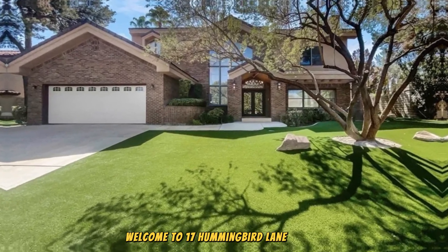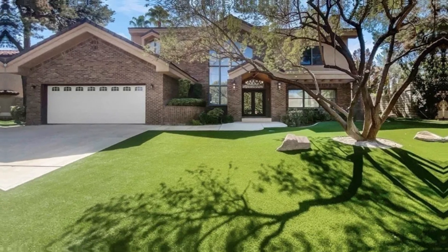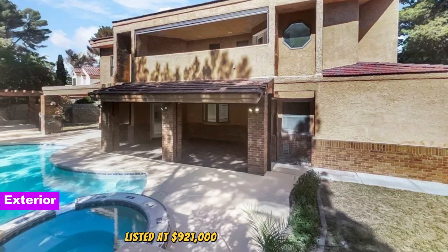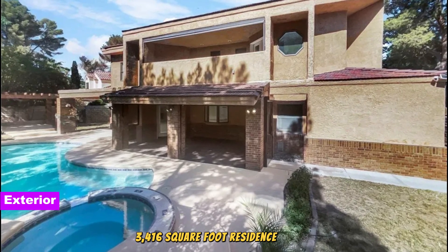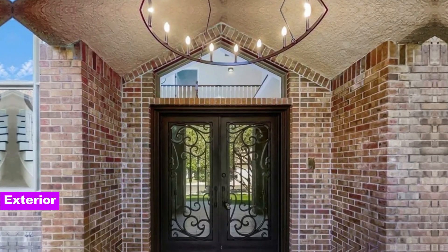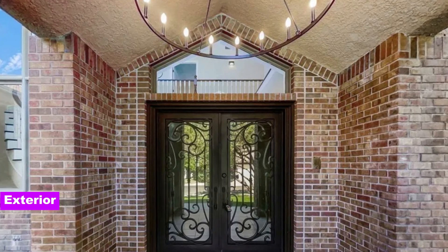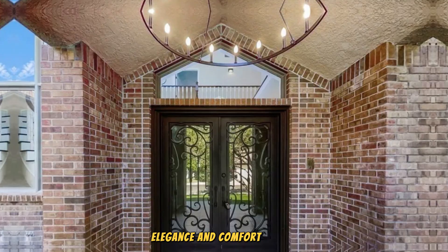Welcome to 17 Hummingbird Lane, an exceptional five-bedroom, three-bath home in the heart of Henderson, Nevada. Listed at $921,000, this stunning 3,416-square-foot residence offers luxurious living in the exclusive Quail Terrace gated community. Situated on a spacious 0.24-acre lot, this home is perfect for those looking for privacy, elegance, and comfort.